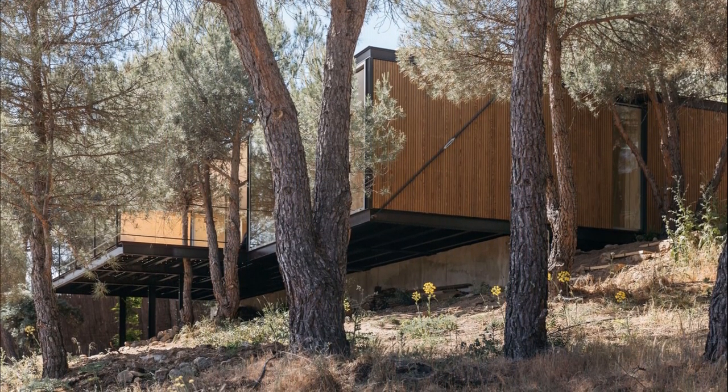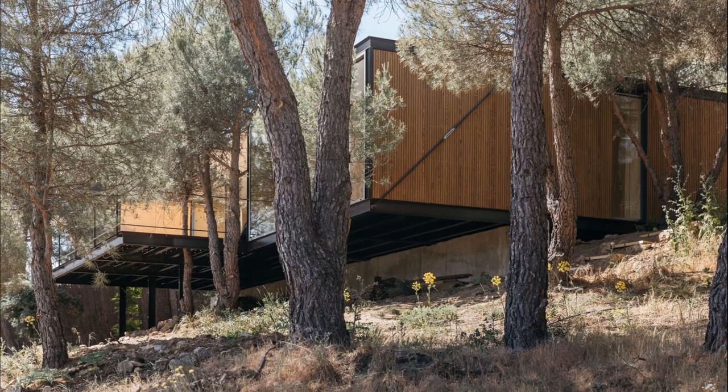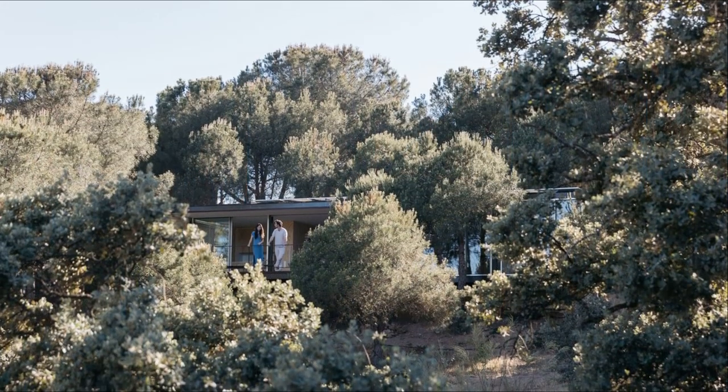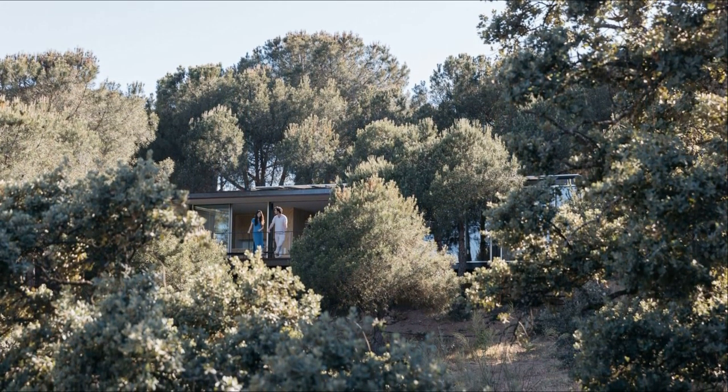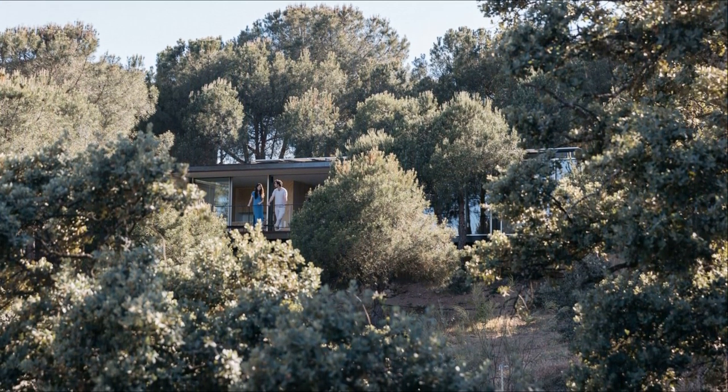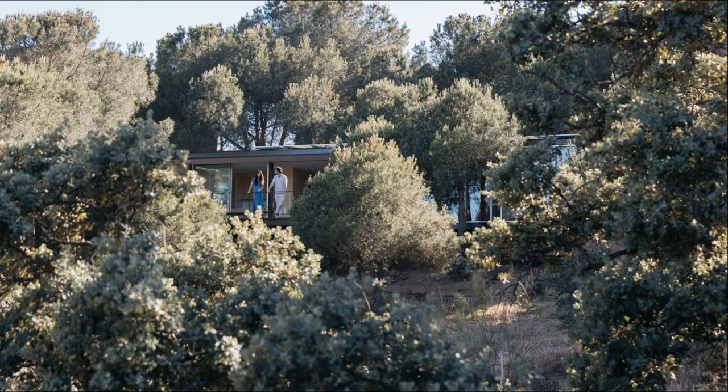Therefore, the structure starts from the natural level, supported on a wall from which a strutted cantilever originates. From there, you can enjoy the views of the privileged pine forest that we already intuited during the pleasant picnics we had in what now occupies the terrace.